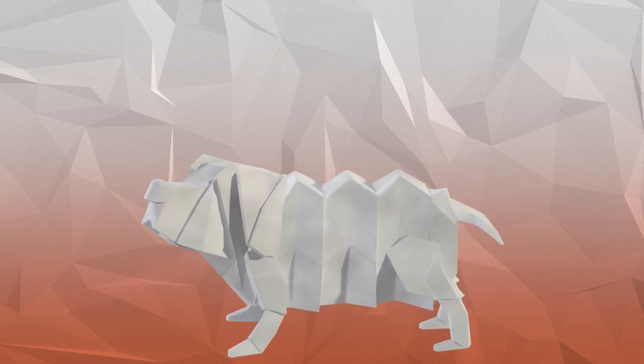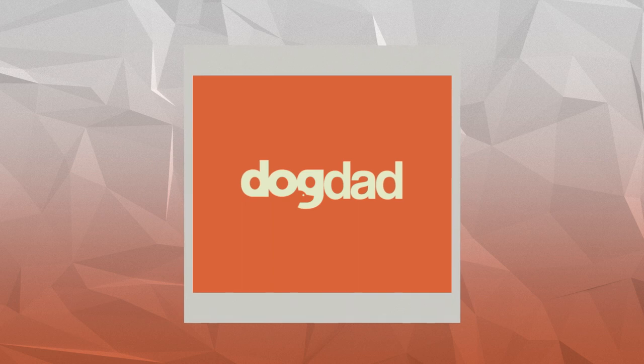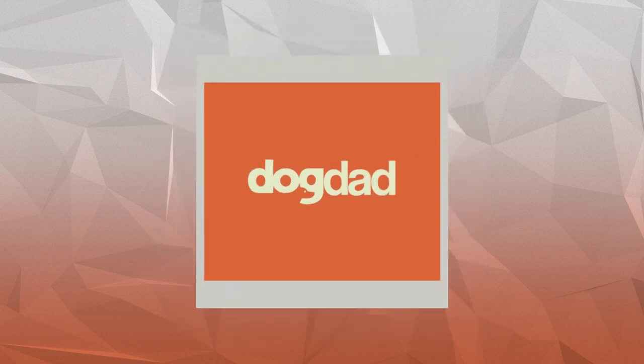What is up, you guys? In this video we are going to be talking about the very best fish for raw feeding. Welcome to the channel, everybody. My name is Scott the Dog Dad, and if this is your first time on the channel, please click that subscribe button so that you don't miss future raw feeding videos.